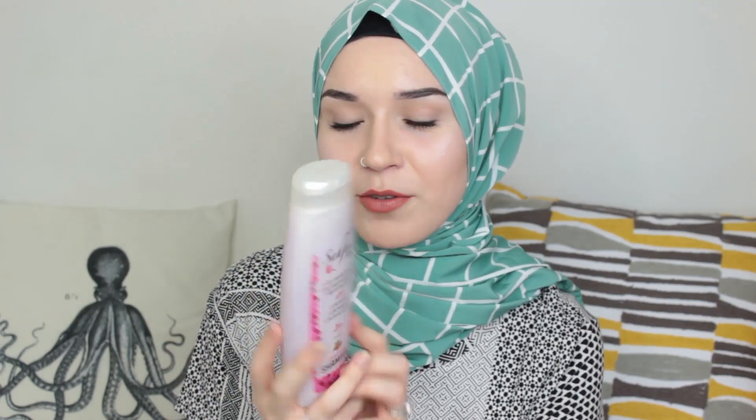This is actually my second bottle and I love this shampoo. It has zero alcohol, no parabens, and no animal extracts — it's halal. This one is almond oil and it's actually for covered hair, so it's for hijabis and stuff. It's for a healthy scalp; hair stays less greasy and against hair loss — that's what they claim.